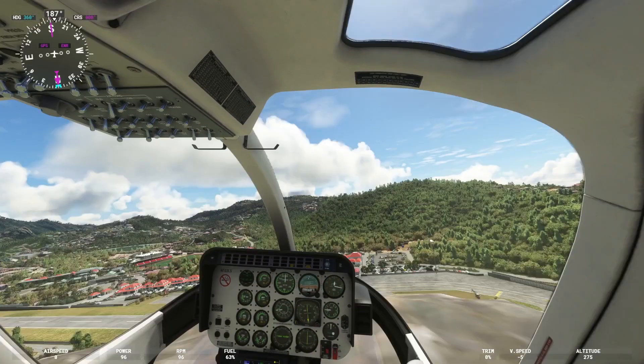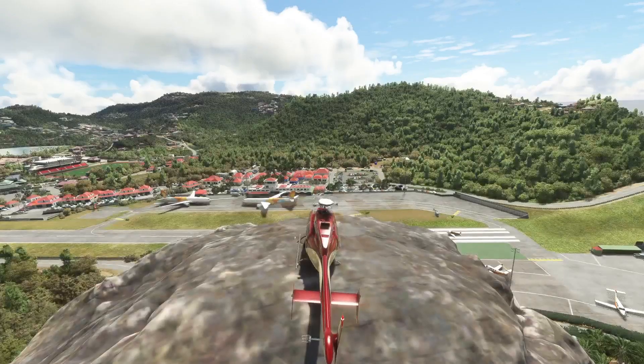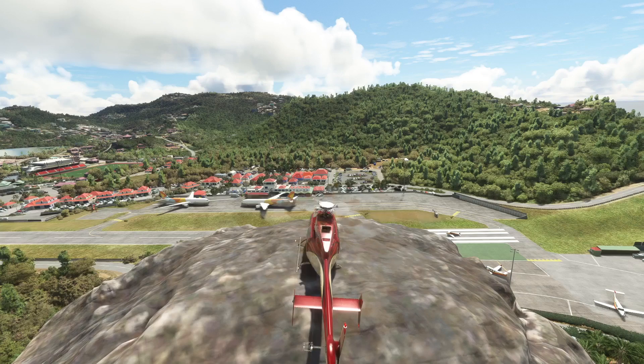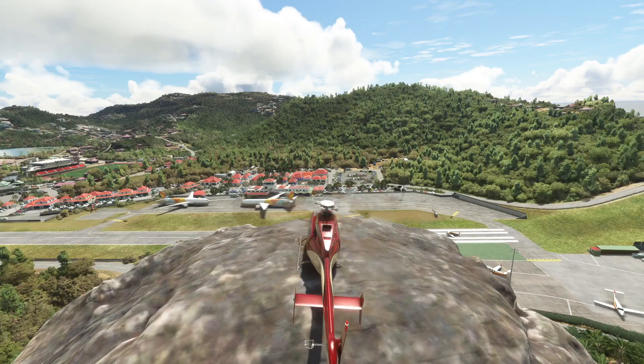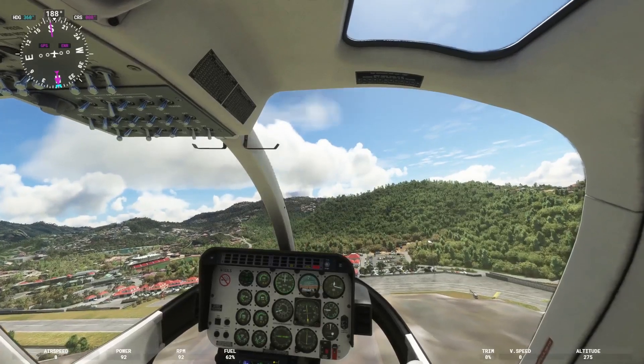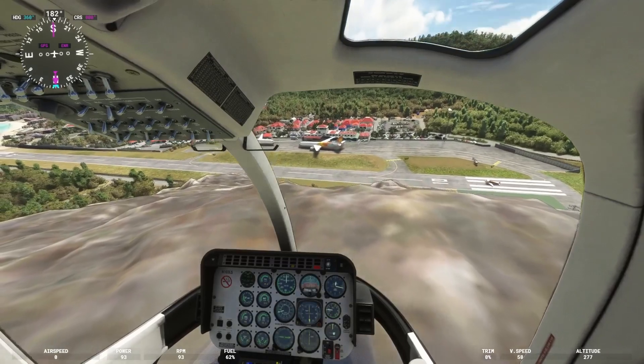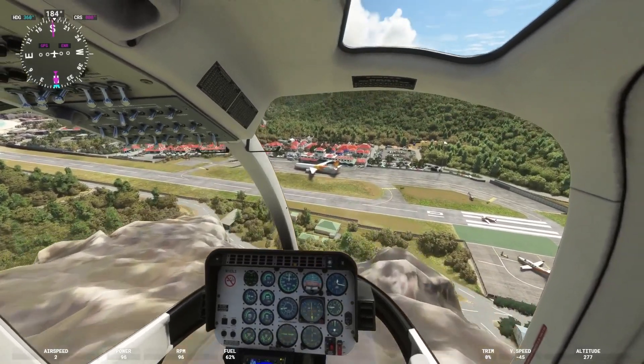There are two Boeings down on the apron. I wonder who's going to leave first — that's an interesting way of parking. Anyway, you pick up normally off of them, just slide off, and I'm making an approach back to the runway.